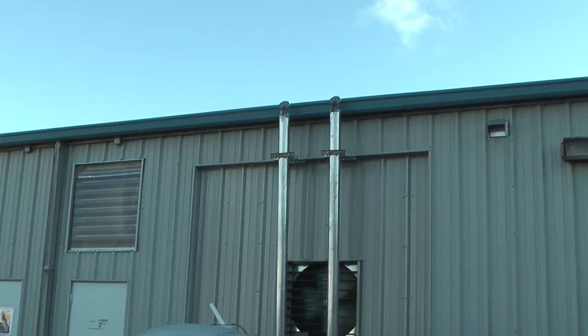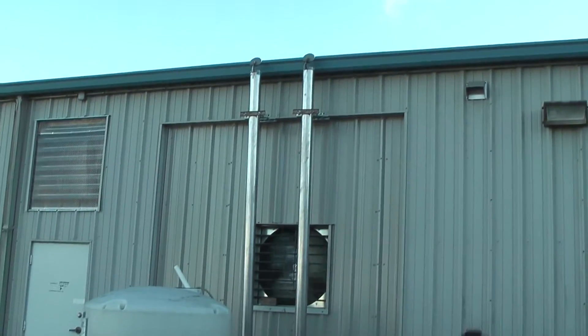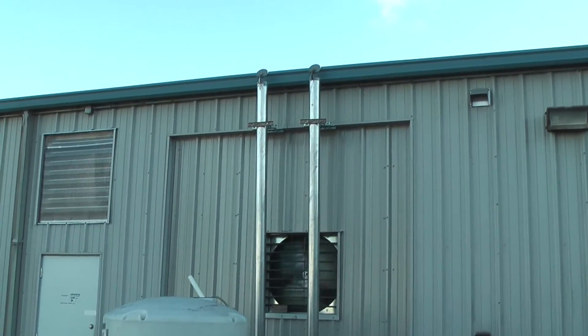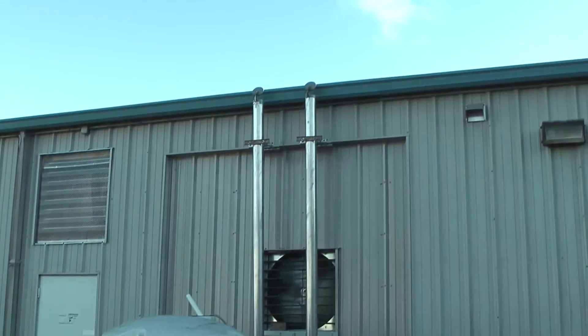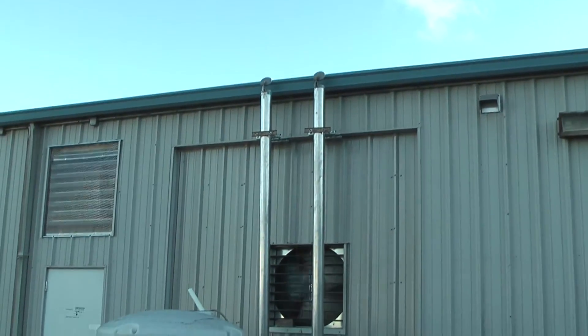Welcome back to Pro Performance Unlimited here in the Sunshine State, Melbourne, Florida. We got a Ford 347 EFI on the dyno right now going into a '63 Ford Falcon, and we're going to fire this thing up and make a little bit of noise.